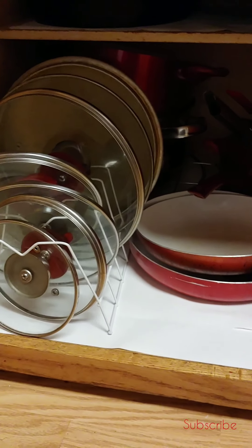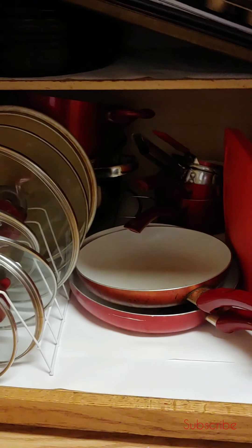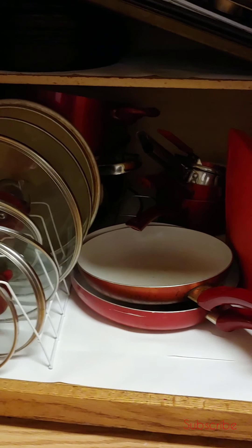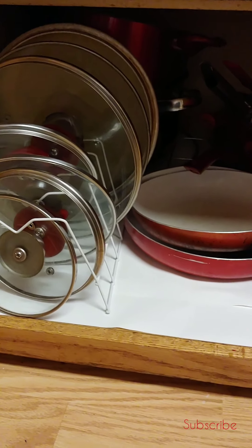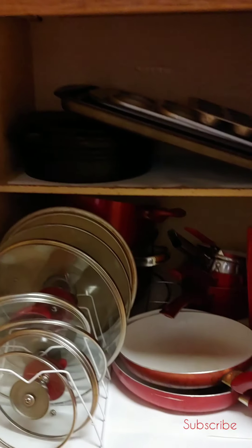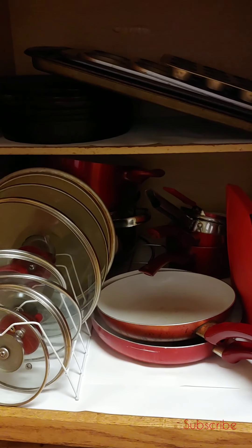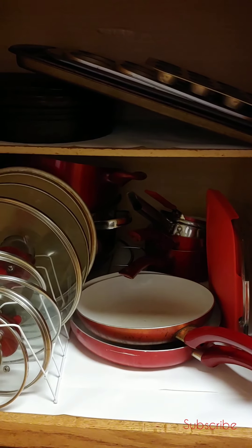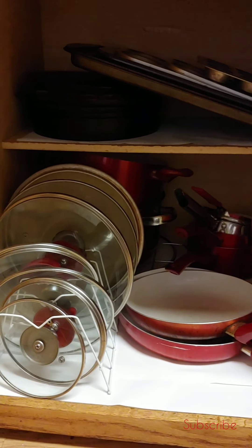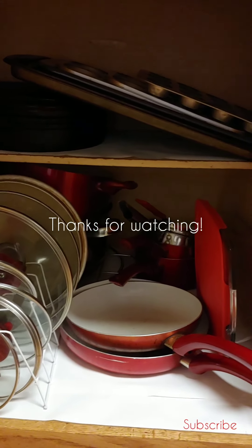What I did was take this white contact paper my brother had given me and I just lined the bottom and the top shelf. I might go to the Dollar Tree and get some decorative contact paper, or I may just leave it like this. It wasn't the exact size of my shelf so I had to cut some extra pieces and put them at the front. But this is what it looks like — I'm happy with it, it looks much better than before. Things are easy to get to, and I'm happy with it. I'll insert a picture of the before so you can see what it looked like. Alright guys, see you later, bye.